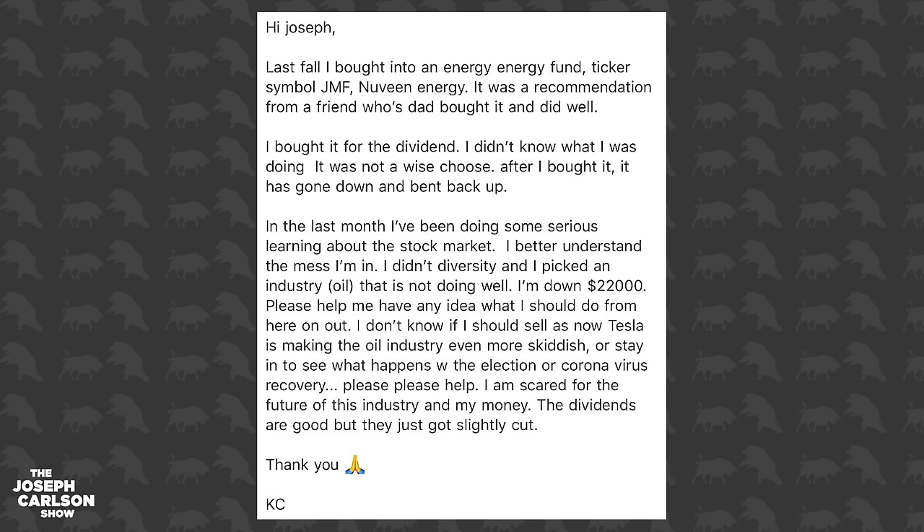Now let's get to some emails — josephcarlsonshow at gmail.com. KC says: 'Hi Joseph. Last fall I bought into an energy fund, ticker symbol JMF, Nuveen Energy. It was recommended from a friend whose dad bought it and did well. I bought it for the dividend — I didn't know what I was doing. After I bought it, it went down and back up. In the last month I've been doing some serious learning. I didn't diversify and picked an industry — oil — that is not doing well. I'm down $22,000. I don't know if I should sell now or stay in and see what happens with the election and the coronavirus recovery. The dividends are good but they just got slightly cut.'